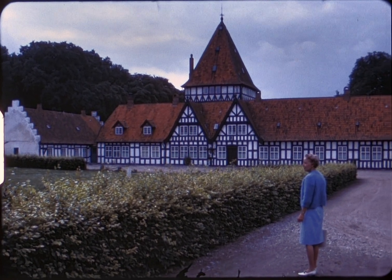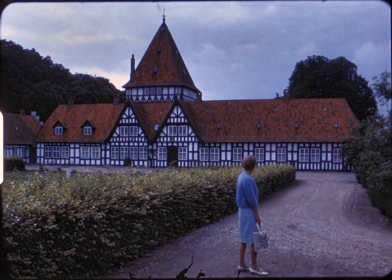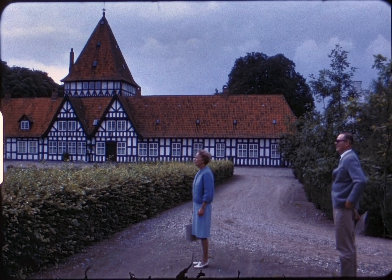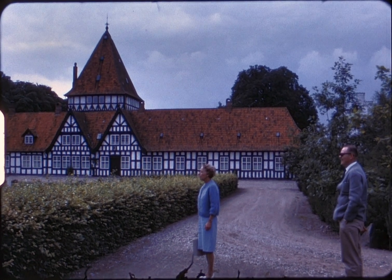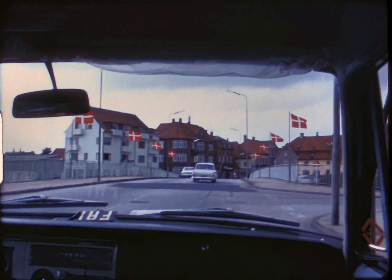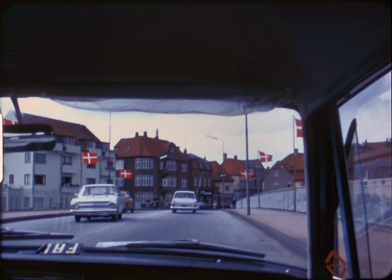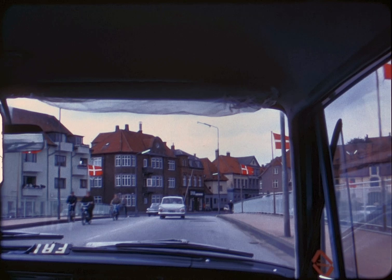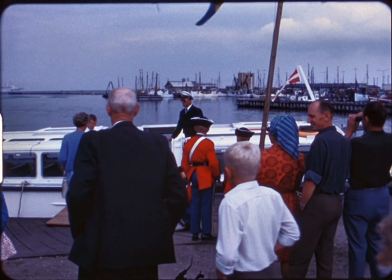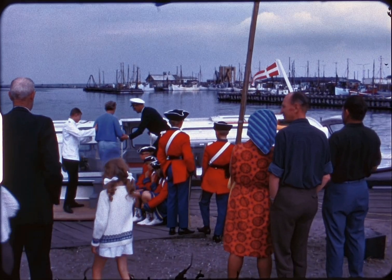Quite an impressive barn. Seems like our guide and my wife got along very well.